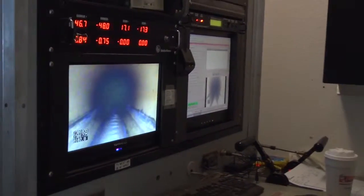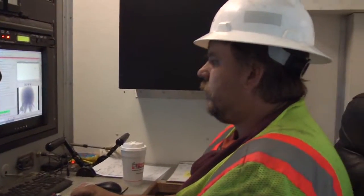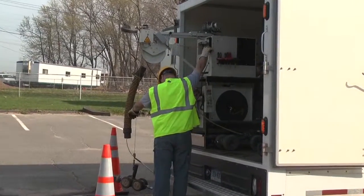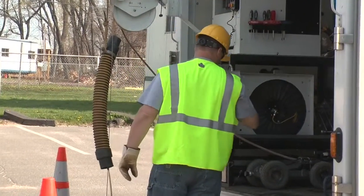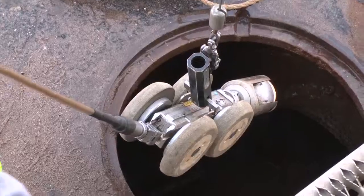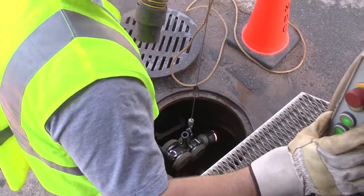The MDC is taking a proactive approach to ensure that the sewer lines function at maximum efficiency through preventative maintenance initiatives. MDC's Capacity, Management, Operation, and Maintenance program, better known as CMOM, has enabled us to step up our cleaning and inspection schedule to prevent small problems from turning into larger ones.